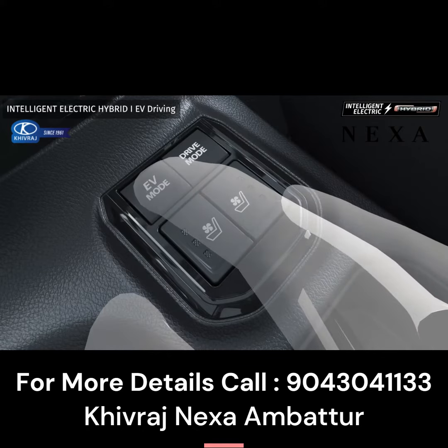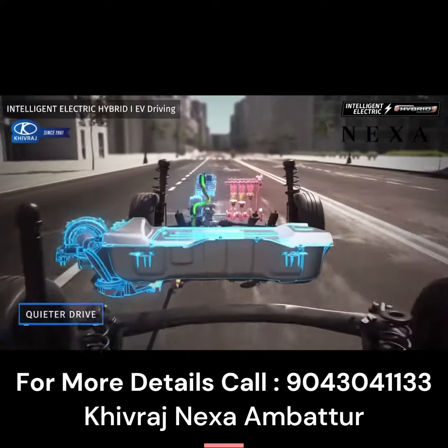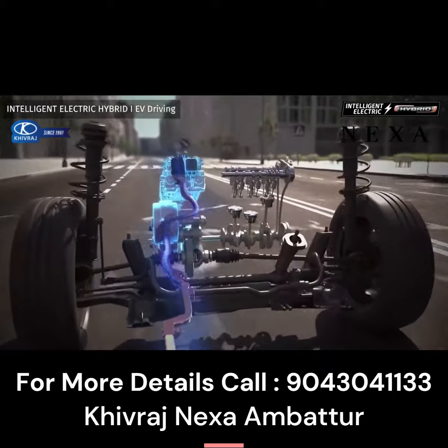In the EV mode, the electric motor takes over. The vehicle runs quietly, powered only by the energy from the battery.